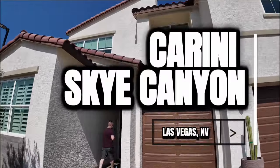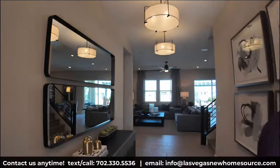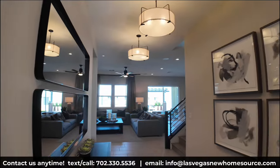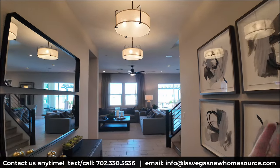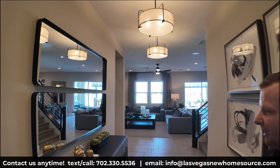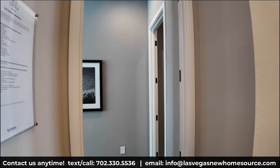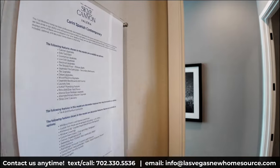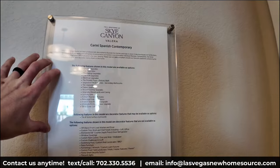This is in the Valera Collection by Toll Brothers in Sky Canyon. This is the Carini model — Spanish Contemporary. That's a nice name, sounds like a nice cocktail from Europe. As you walk in, you've got a nice fire area that leads down to the great room. We're going to check that out, but first Ryan will quickly go over some important notes.